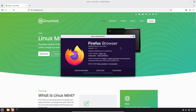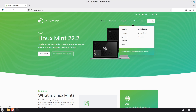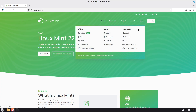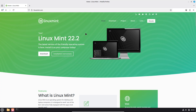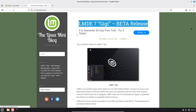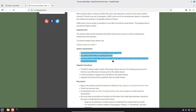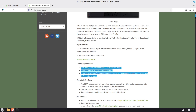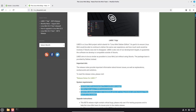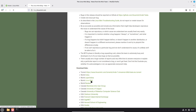System requirements are modest: 2 GB RAM minimum, 4 GB recommended, about 20 GB disk with 100 GB recommended for comfortable use, and a 64-bit CPU. LMDE 7 beta images are 64-bit only and available now from Linux Mint's official mirrors. Remember, this is a beta release — don't install it on production machines.